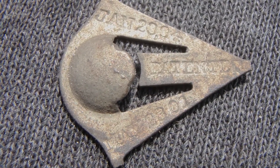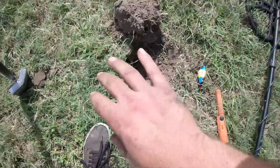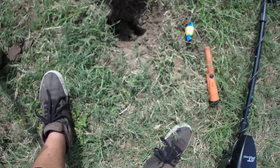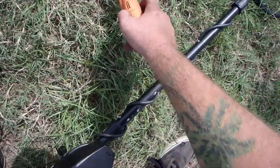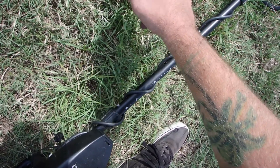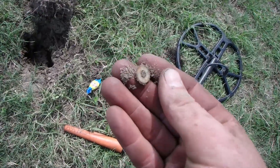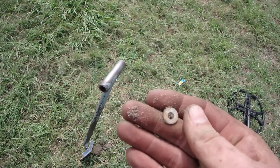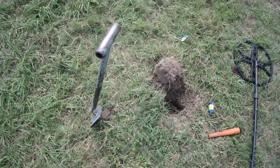Absolutely gorgeous, love it. Ow ow ow ow — I am getting eaten alive by these critters — ants! That burns! And I'm still standing in them. Got something round and shiny looking.